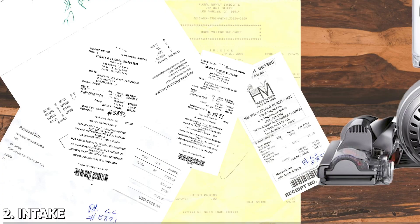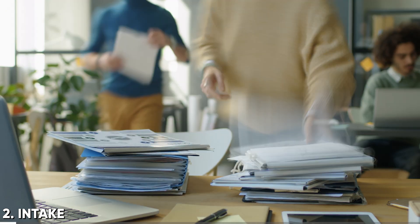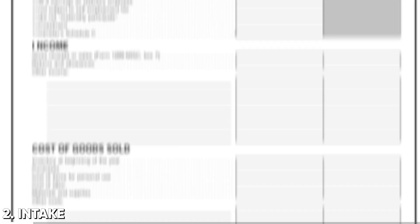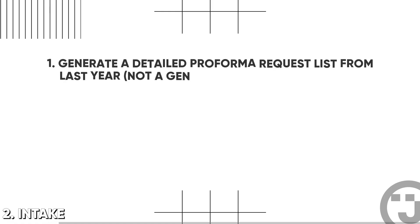Number two: intake. This is another huge workflow opportunity for firms — how we collect all the info from clients to get the tax work done. For most firms, this remains the single biggest untapped workflow efficiency opportunity you have. The old way was the paper organizer — you mail it out and see what comes back. But your intake process needs to do four things. One: generate a detailed pro forma request list from last year, not a generic one — one that actually uses data from the prior year return.